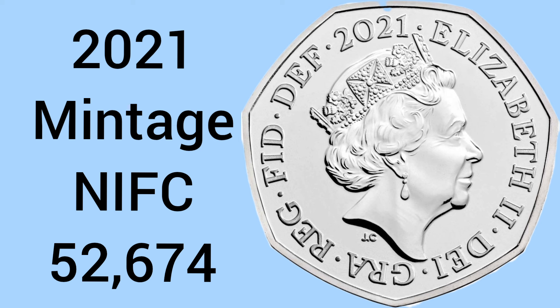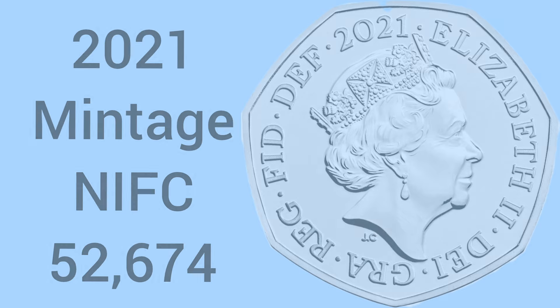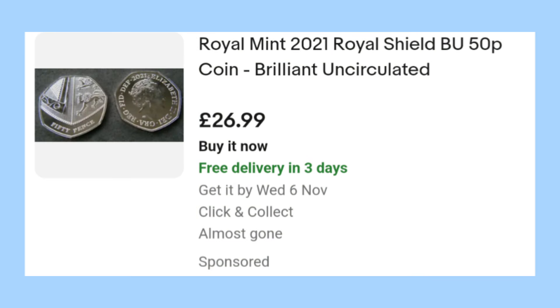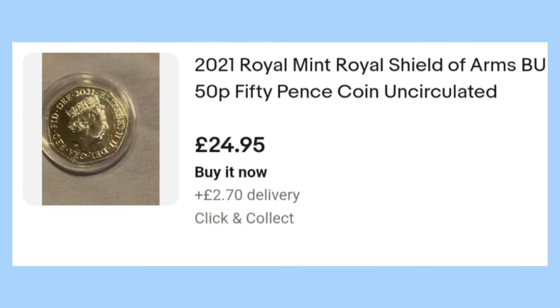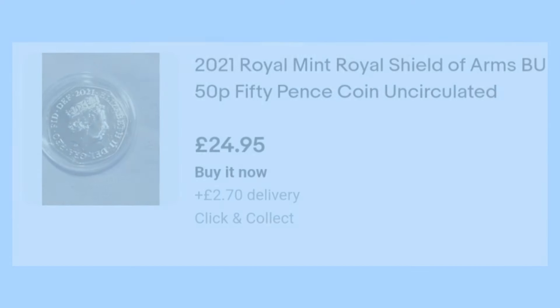And then we have 2021, again NIFC, with 52,674 produced. These 2021 Shields are selling for around £26-27 on eBay — so almost £30 just for a 50p if you find one. So again, make sure you look for these key dates on your 50p Shield coins.